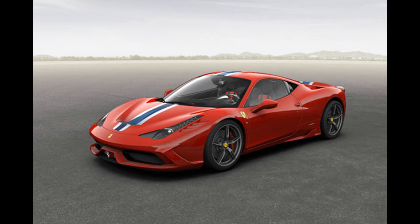The Ferrari 458 Italia is a mid-engine sports car produced by Italian automobile manufacturer Ferrari. The 458 replaced the F430 and was first officially unveiled at the 2009 Frankfurt Motor Show. It was succeeded by the 488, which was unveiled at the 2015 Geneva Motor Show.